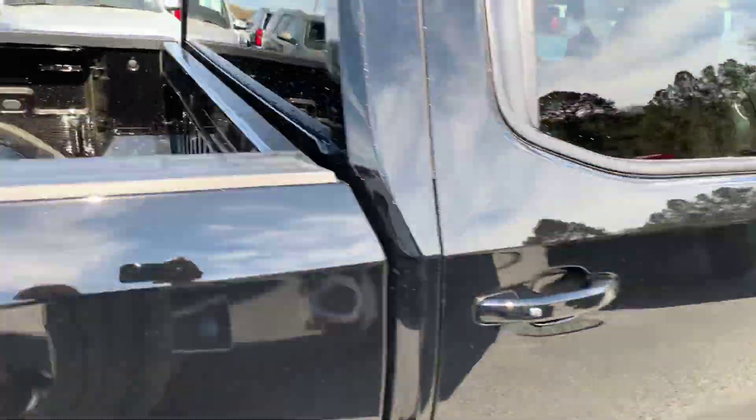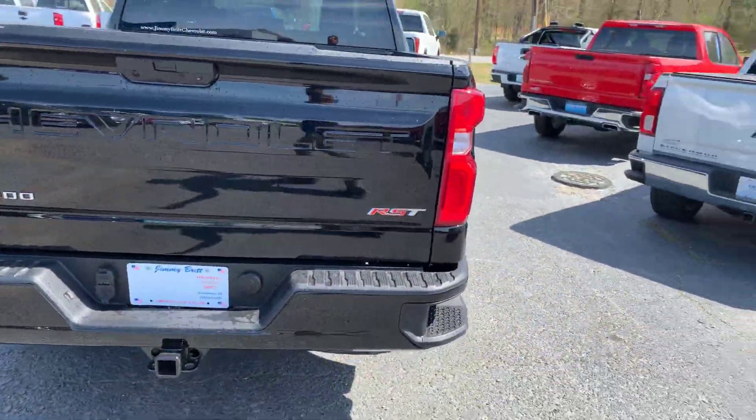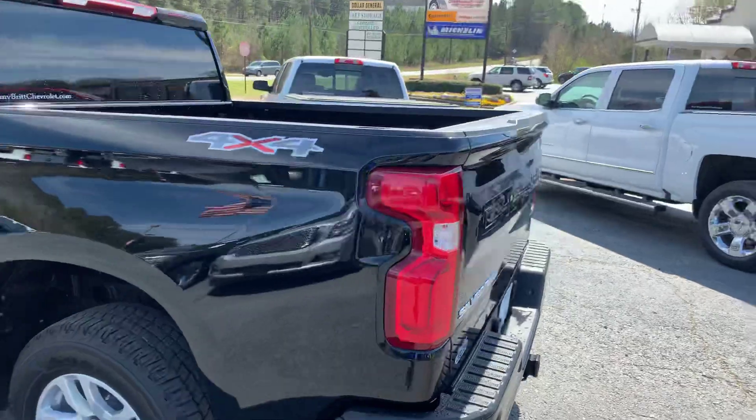It does have the keyless entry. It's the RST. Step up on the bumper, of course. Backup camera comes standard.